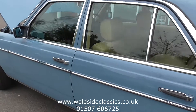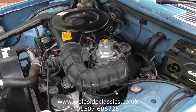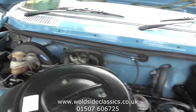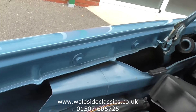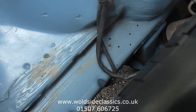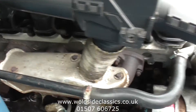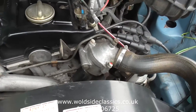Under the bonnet — it's a two-litre with carburettor. Again, all in nice original condition. We'll take you for a drive down the road in the car in a moment.